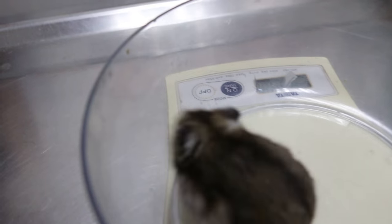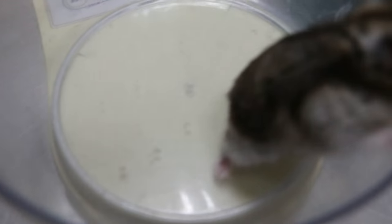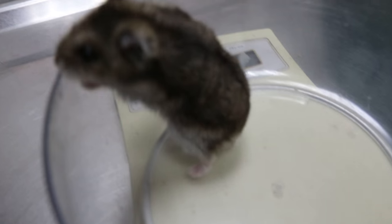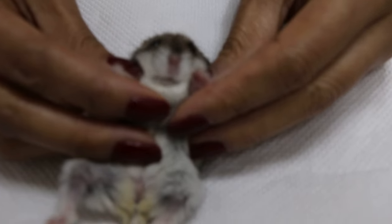How old is the hamster — male or female? 2.5 years, female. The hamster was on medication for one week to bring down the swelling.